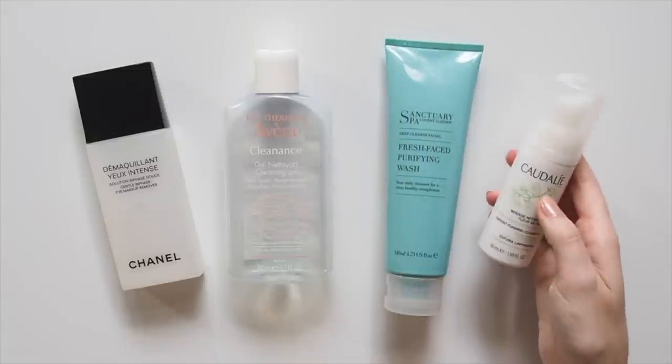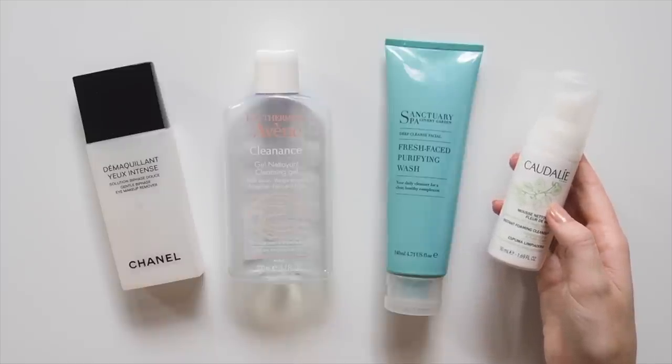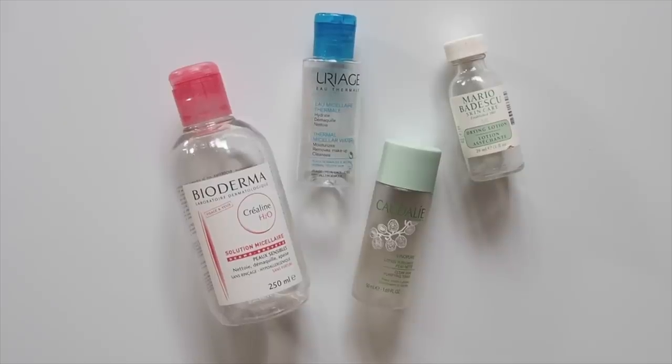The Caudalie Instant Foaming Cleanser was my travel cleanser of choice last year. Really lightweight and invigorating to help get that first layer of big city grime off. Moving on to micellar waters and toners.